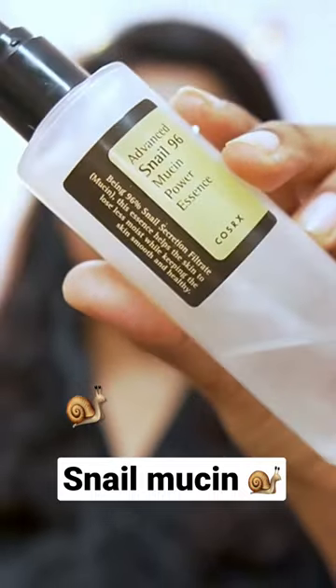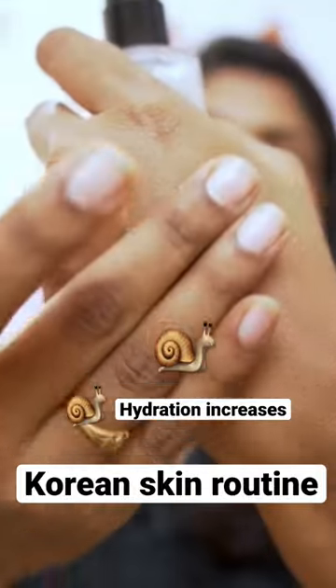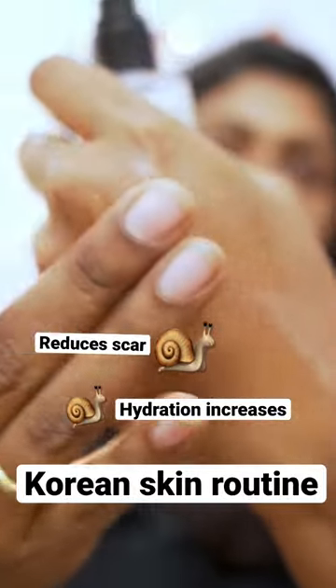There is snail mucin that is popular in Korean skin care routines. What do you do with snail mucin? It increases hydration and collagen. That's why you stay young.